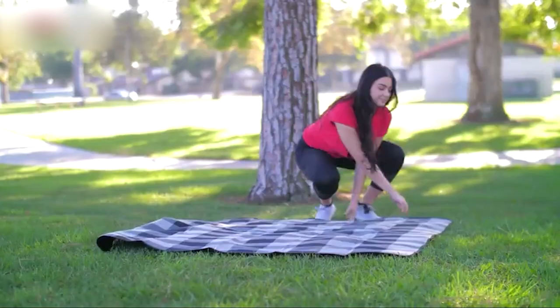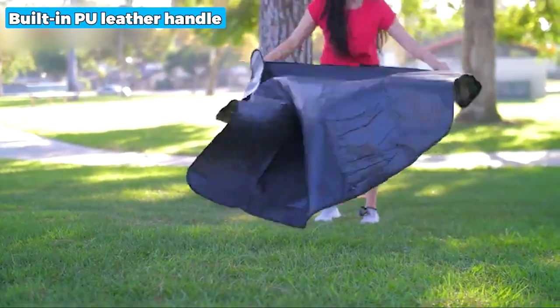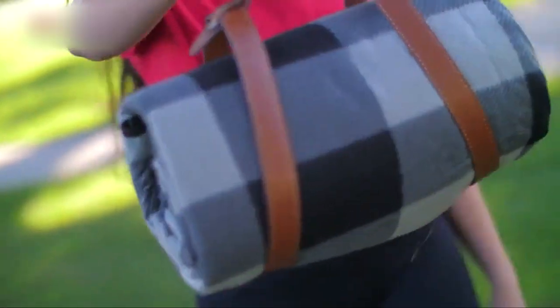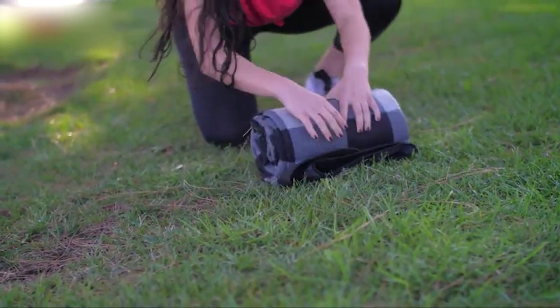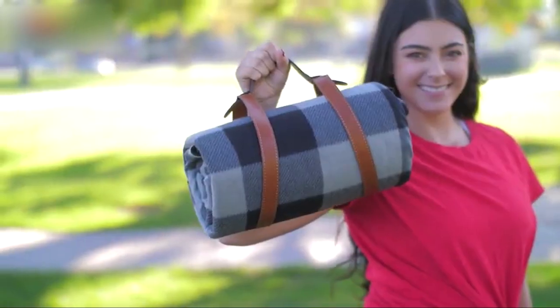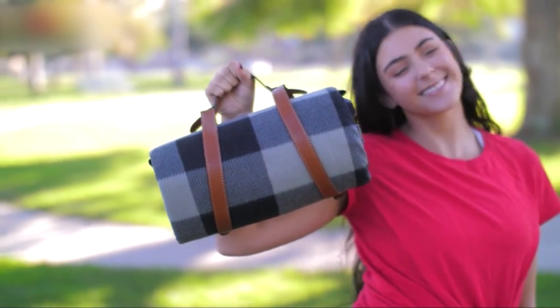When folded, it's very compact and can easily be carried thanks to its built-in PU leather handle. In addition to being great for picnics, the Portable AND Blanket can also be used for camping and hiking, as a pet play area, fitness mat, nap mat, yoga mat, or even an emergency blanket. The only downside is that it can sometimes fall out of the bag and unfold, so you need to fold it carefully.